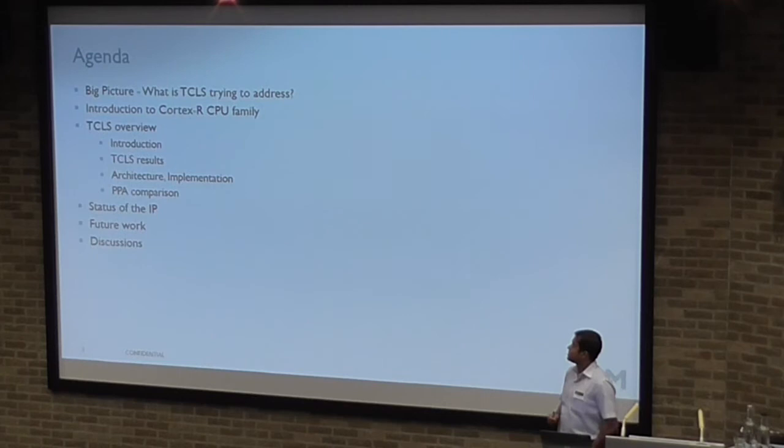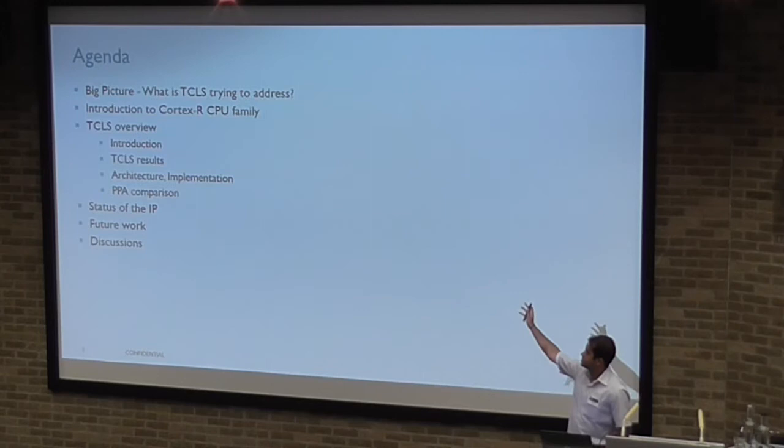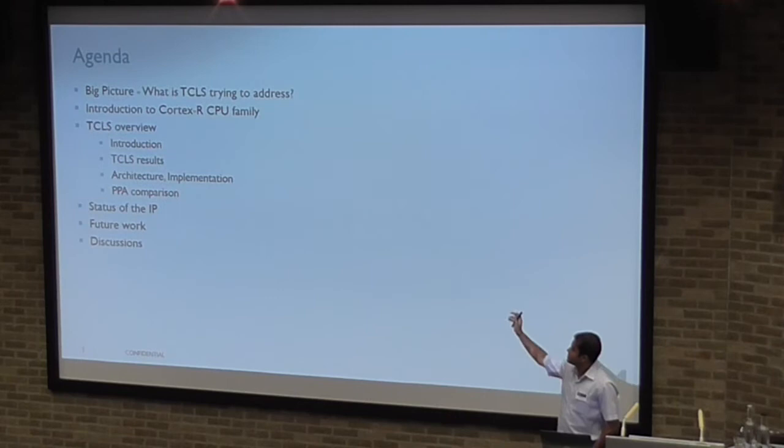My agenda for today is: I'll give a big picture on what TCLS is actually trying to solve. I'll give an introduction to the project, the RCPU family which we've worked on, project overview, project results, and the status of the IP currently.